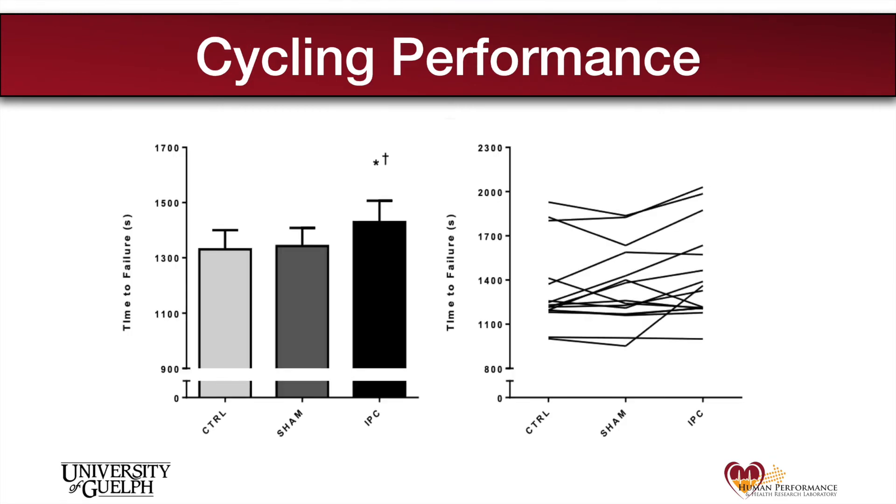When we look at these figures we can see the group and individual performances following each intervention. Since the protocol was done to complete exhaustion, time to failure indicates performance. Time to failure was greatest following IPC compared to both sham and control, while performance was not improved following the sham treatment compared to control. In other words, IPC positively impacted exercise performance while the sham treatment had no effect.